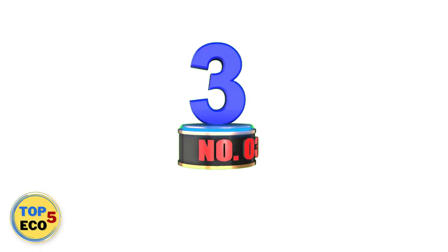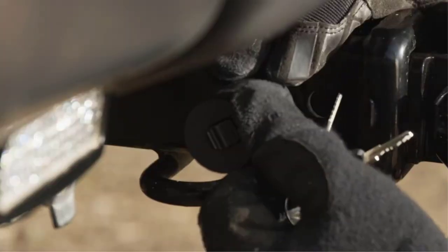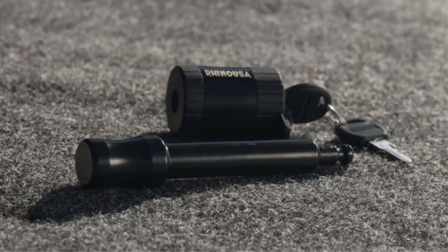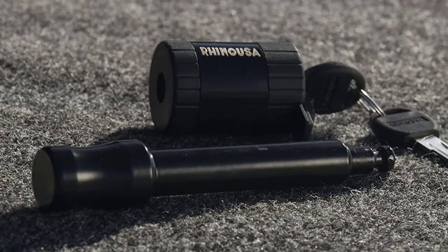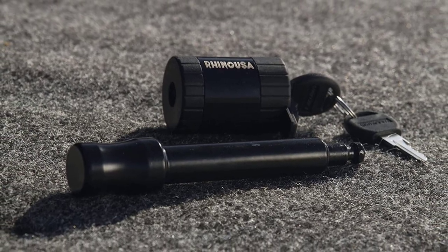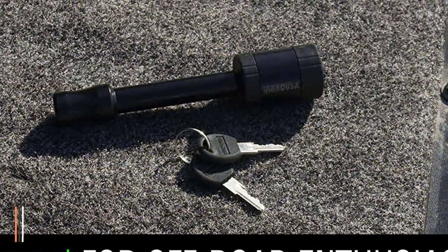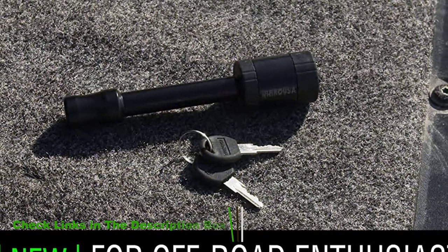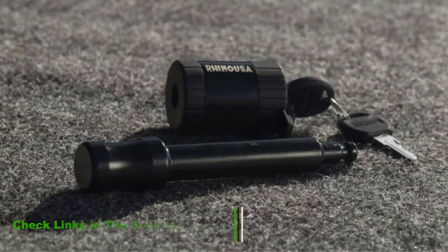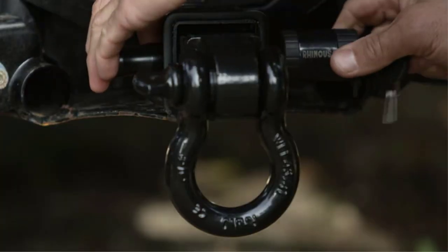Number 3: Rhino Trailer Hitch Lock. This patented side lock by Rhino features a clever design with a superior weatherproof seal that protects the keyhole from gunk, mud, and dirt. This lock also has a coating which makes it resistant to rust. It is made of solid forged steel, ensuring the hitch and trailer are protected from all kinds of theft. This pin lock fits all Class III and IV hitches with a 2-inch by 2-inch diameter without any hassle. The patented design has a weatherproof cap, and the product promises a 100% satisfying all-around performance.